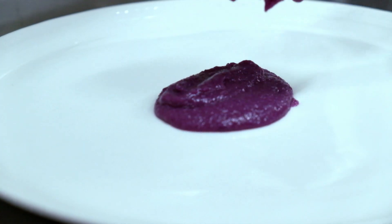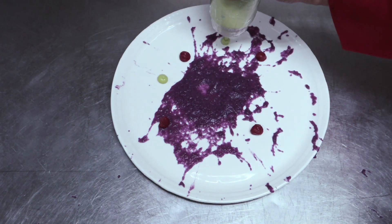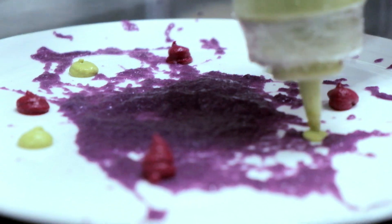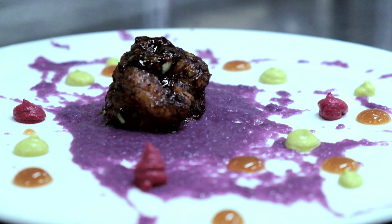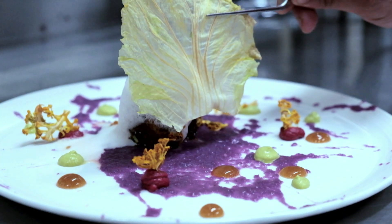It has got things like purple cabbage, a vinegar gel, black pepper from Kerala, celery from our own garden backyard, and prawns from right next to, from Cochin. The entire essence of the dish is a lot of colours.